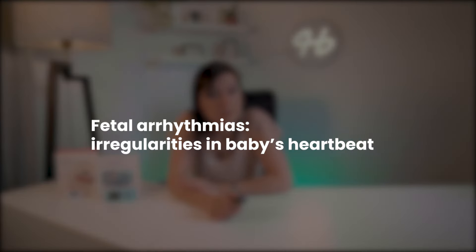Heartbeats are the sound of life, so it's understandable that any irregularities can make an expecting mom worry. Fetal arrhythmias — that means irregularities in your baby's heartbeat — are probably more common during pregnancies than you think. Whether you discover it during an appointment or using your own fetal doppler, it's normal to be concerned. But in many cases, it only requires lifestyle changes to get your baby's heart rate back to normal.